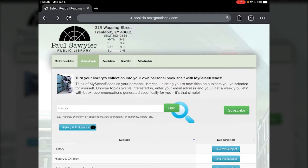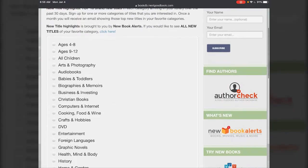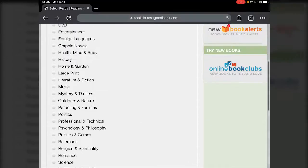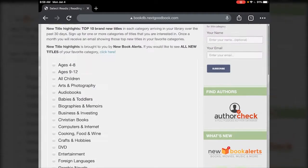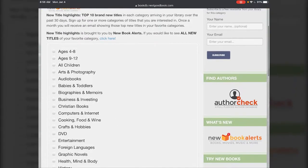Next to the awards list is new titles. This will actually let you subscribe to newsletters that will show you new books added to the catalog in different categories. This is actually a separate service called New Book Alerts, but it's run by the same company — just a different way of getting you to the New Book Alerts subscription service for newsletters.